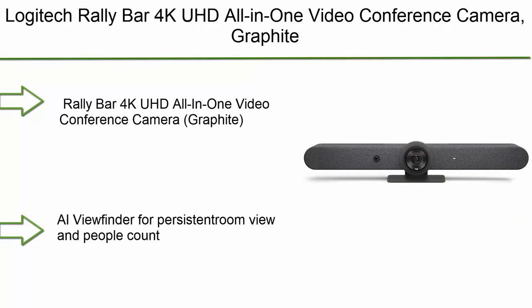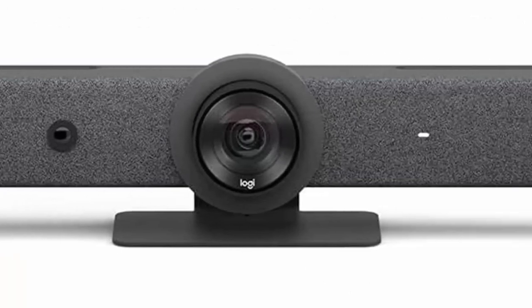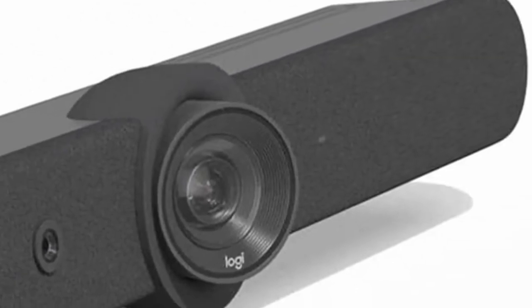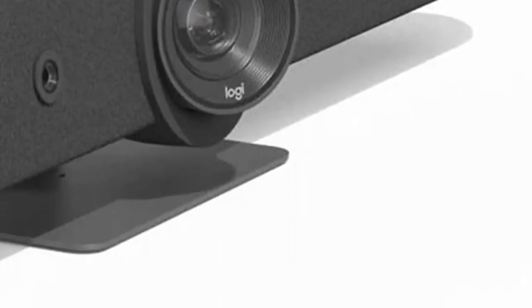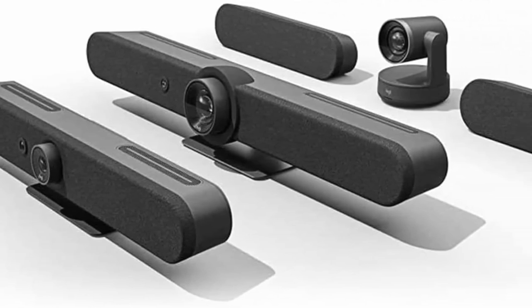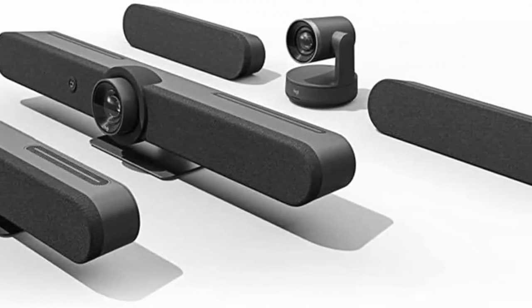Number 1: Logitech Rally Bar — 4K UHD all-in-one video conference camera in graphite. Includes power supply, AC power cord, HDMI cable, USB cable, remote control, lens caps for the main camera, AI viewfinder, and user documentation. Logitech 2-year limited warranty. Supports resolutions up to 4K, AI viewfinder for persistent room view and people count, and lossless optical zoom.